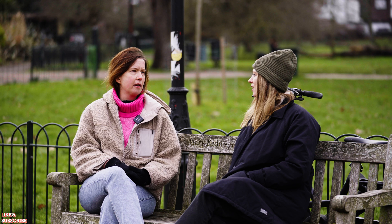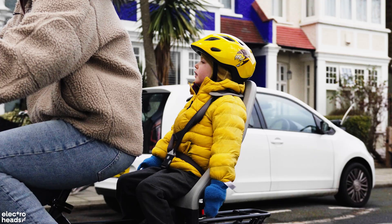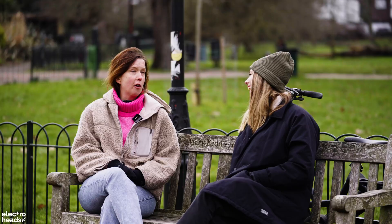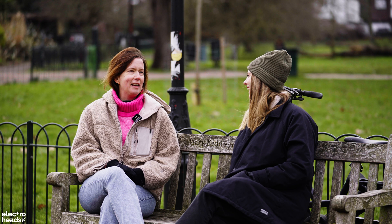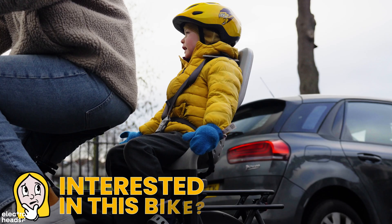So how does Benjamin find riding on the back of a Tern? He sings all the way to school. We go past the florist in Herne Hill, Elaine, who's great, and he's always singing — mostly Matilda or Frozen songs. He does a lot of waving his arms around, which can be a bit alarming sometimes. But he likes it. It's quick. You feel quite safe because you kind of keep up with traffic and it's quite a solid bit of bike.